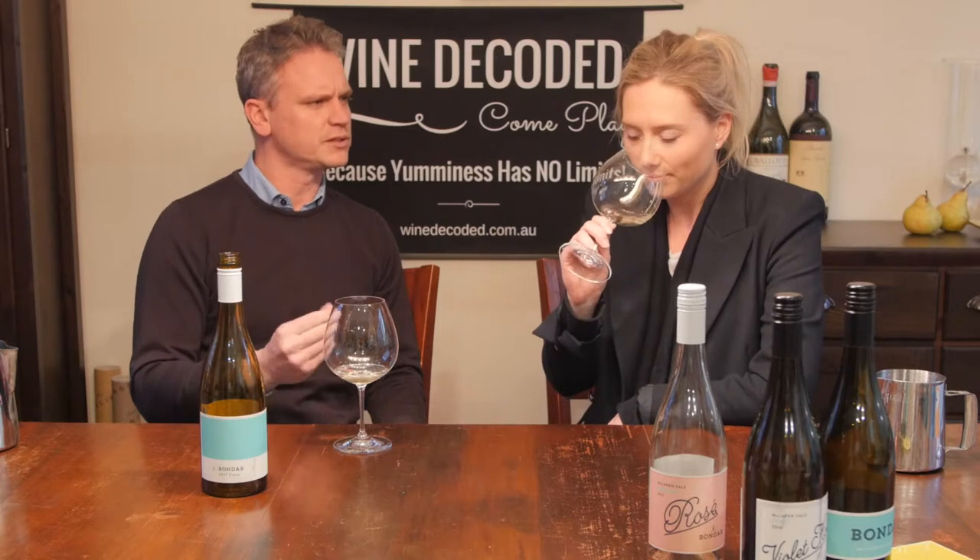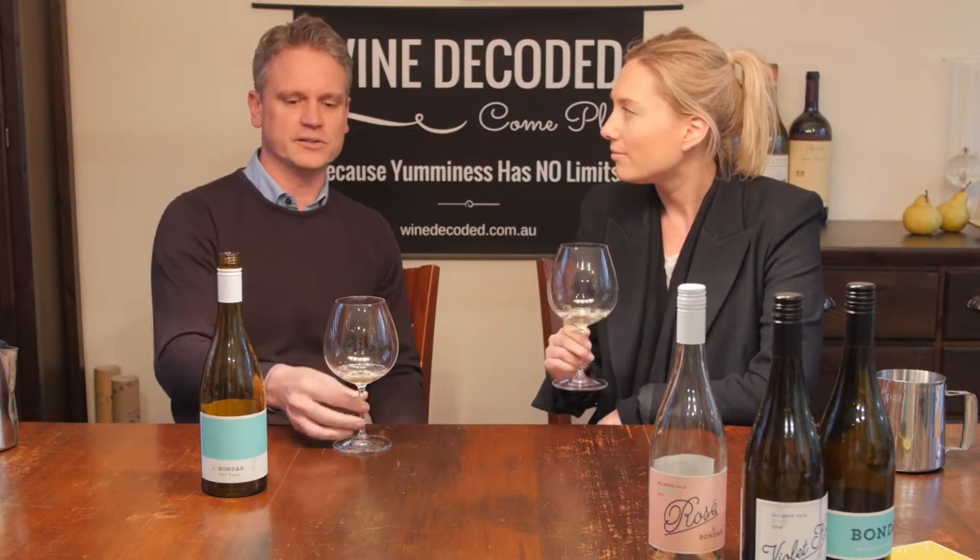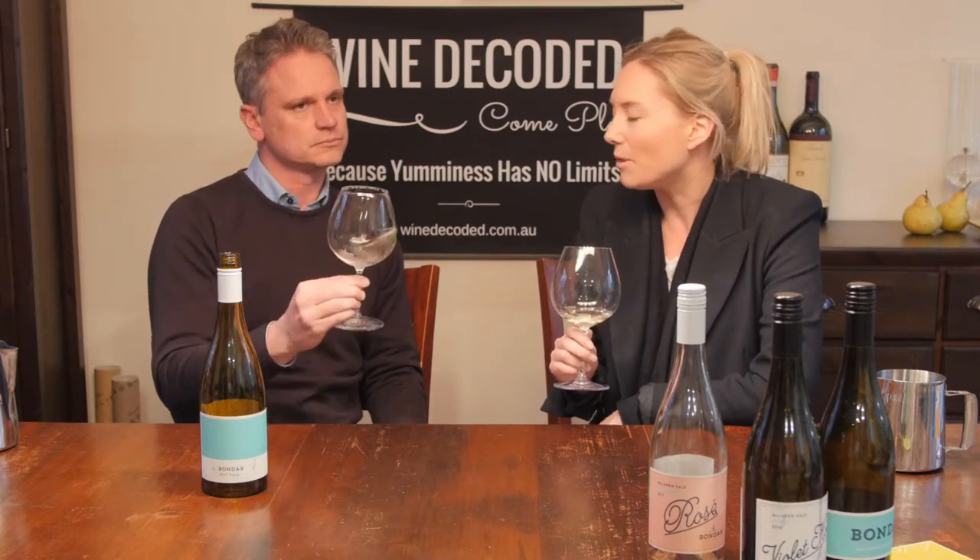Beautiful acidity, lovely texture from a bit of skin contact. It's all Italian — it's citrus, it's savoury, it's beautiful. It's got a nice little kind of salty finish, that beautiful lemon, and really nice texture.